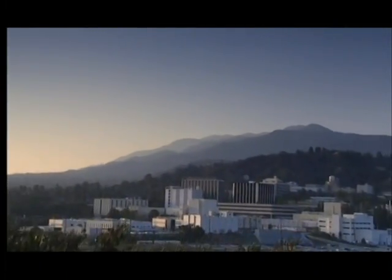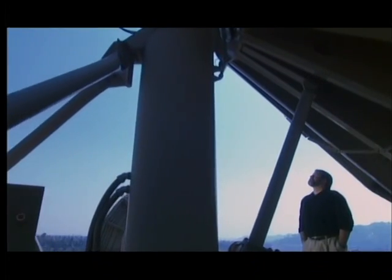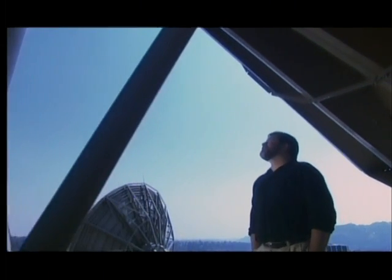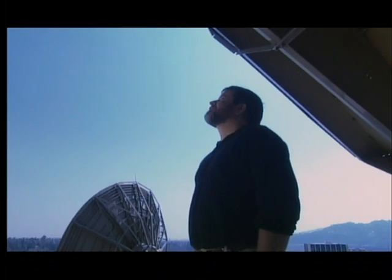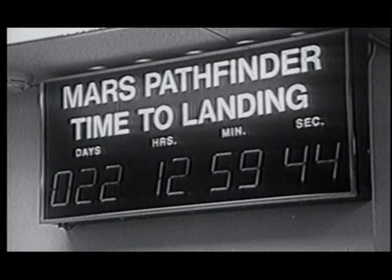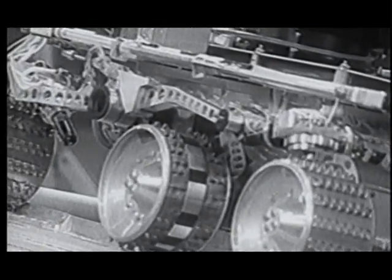This is the Jet Propulsion Laboratory at Pasadena, California — home of NASA's unmanned space missions. The task of getting the first mobile rover to land safely onto the surface of Mars was the responsibility of JPL's Rob Manning. Manning and his colleagues had spent years designing and building a new robotic rover called Sojourner. It would be the first vehicle that NASA had landed on another planet for over two decades.